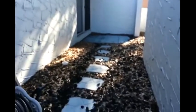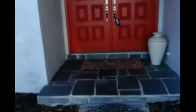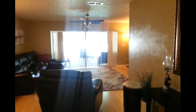Here's the entrance. It has sliders here, and those are from the master. So you can make this a cute little patio if you want.